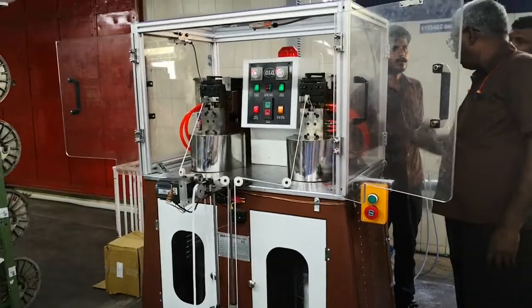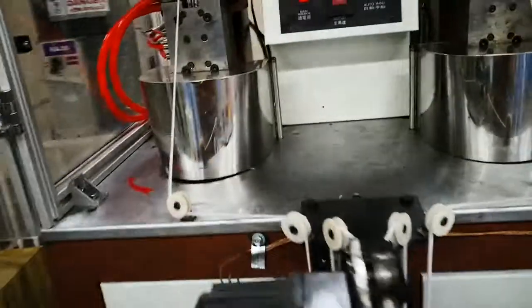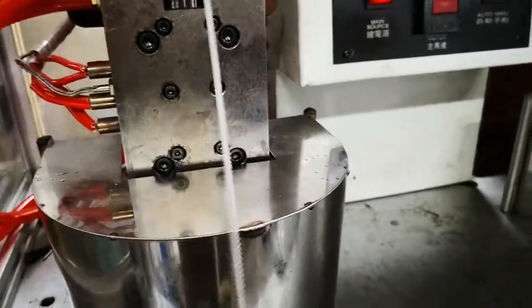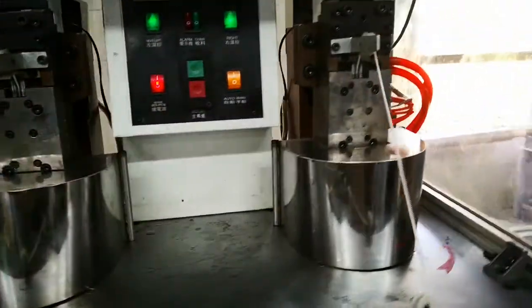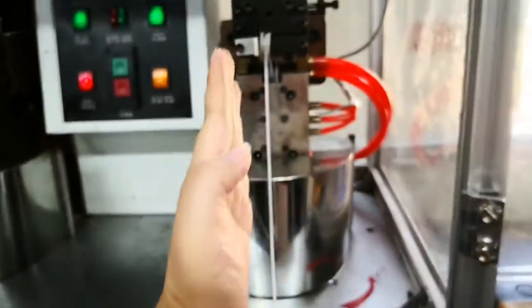This is our call-for-me machine for number 7 nylon zipper. You can see the chain is coming out from this left side, and this is the right side. They are coming from there.